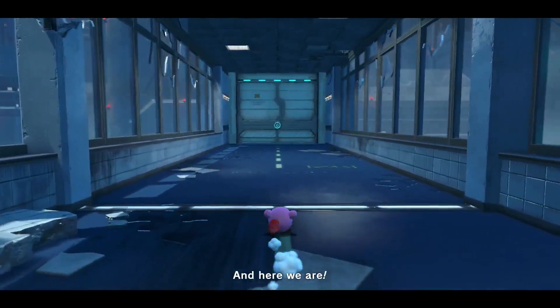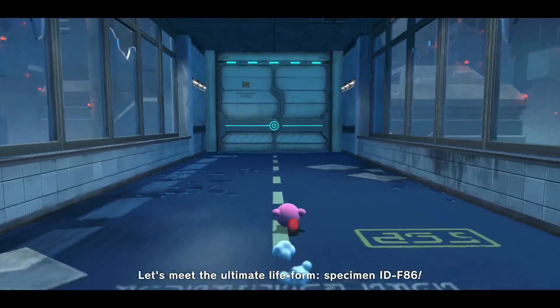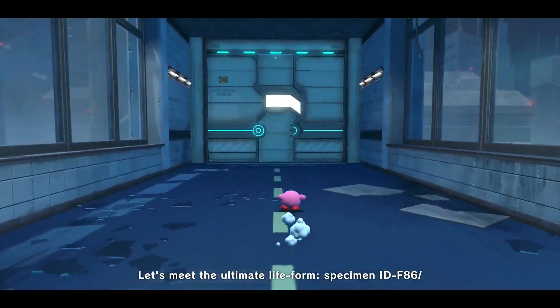And here we are! Let's meet the ultimate life form, specimen IDF86! Let's do it!